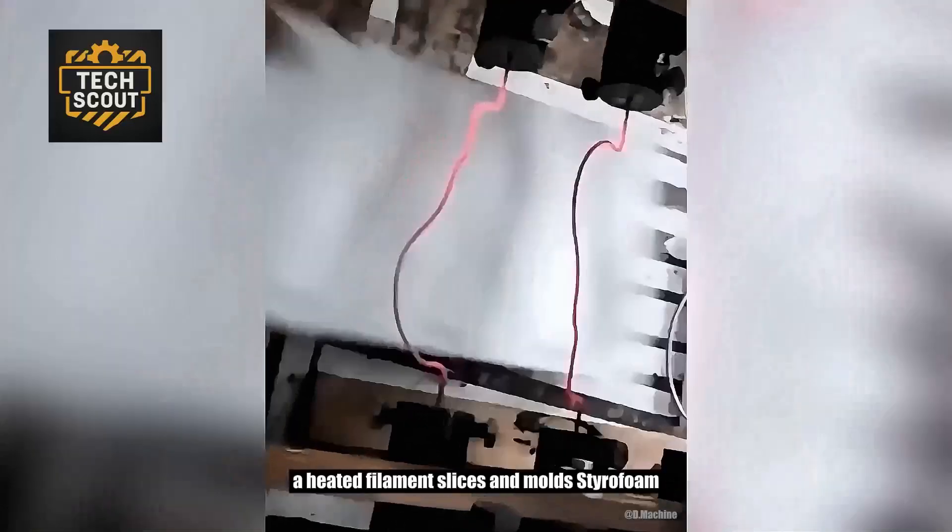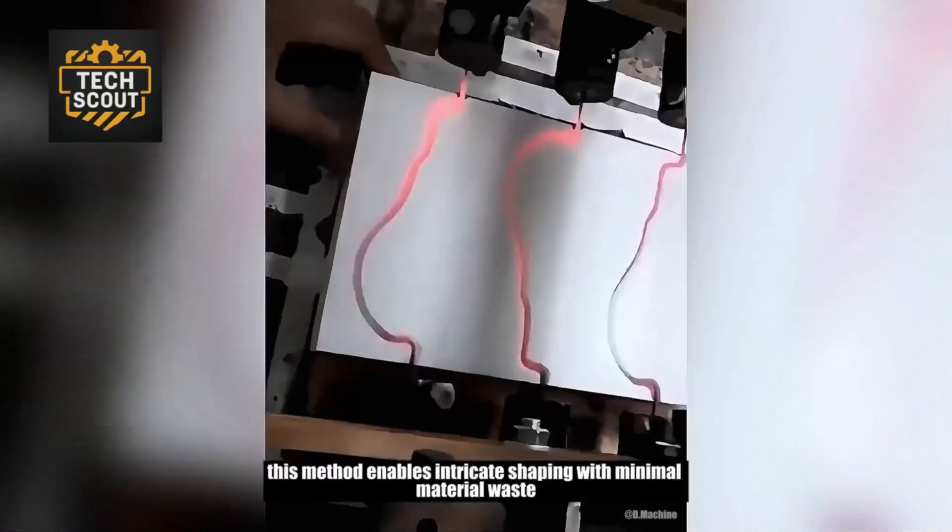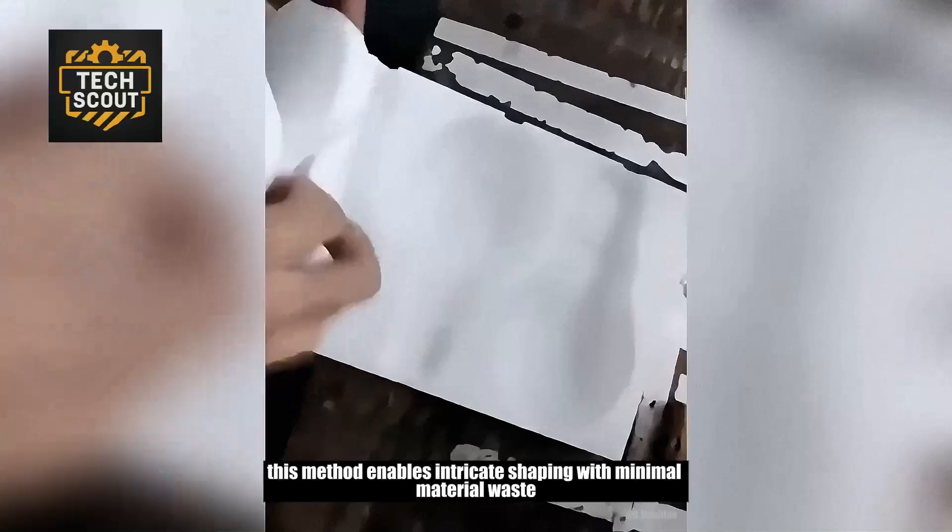A heated filament slices and molds styrofoam. This method enables intricate shaping with minimal material waste.